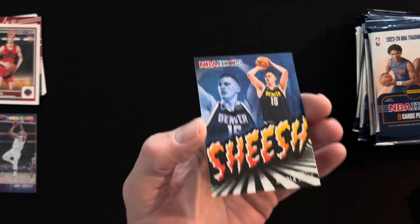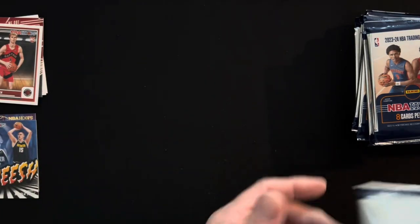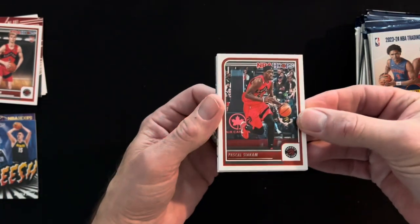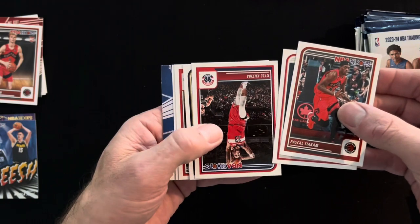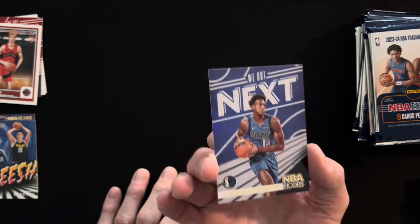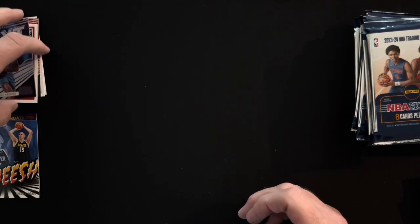I'm gonna start doing that every time I get one of these. Joker. I'm not sure if those are hits or not but I'm gonna put them in that area. You're really going to need to hit a Wemby to make this worth your while, I think — depending on who your auto is. Jamie Green, Blum, Murray, Batman. And what do we have here? I have no idea who that is. Prosper. I'm going to put it over this way.